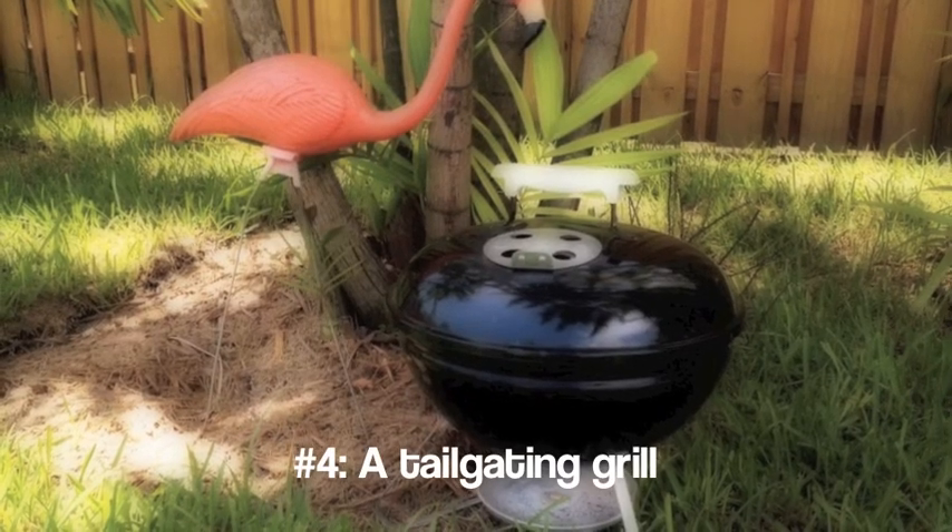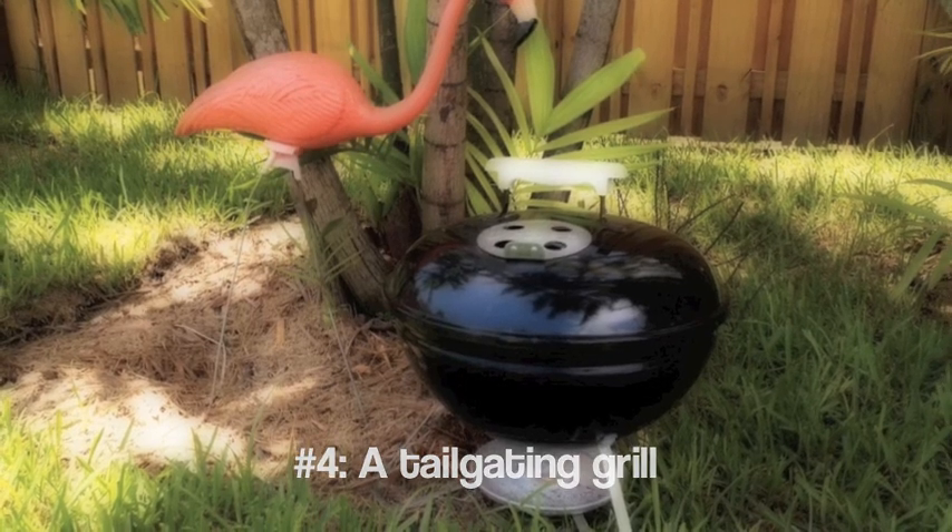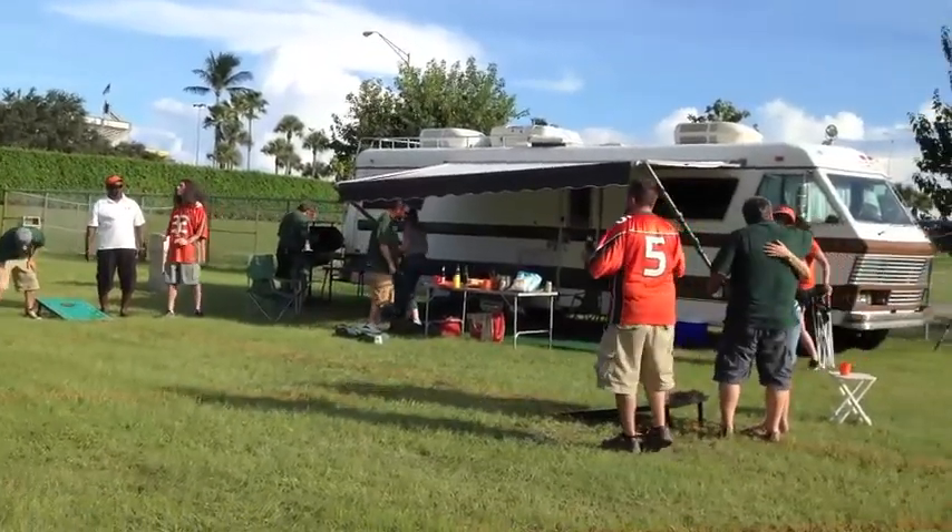Essential number four is a good tailgating grill. I recommend the Weber Smokey Joe. At 30 bucks, it's inexpensive and portable, making it the perfect tailgating grill.